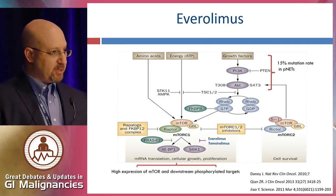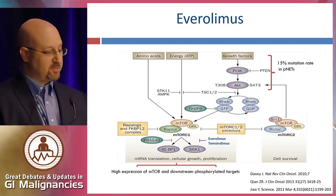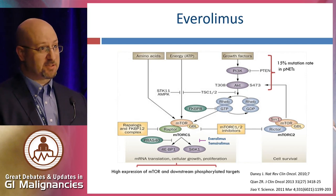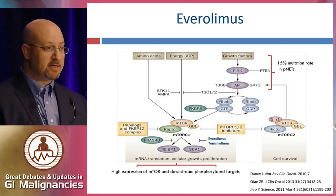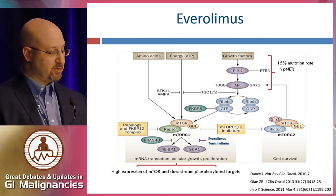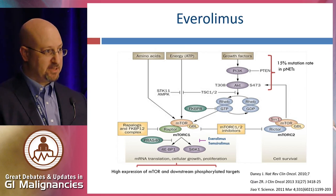Everolimus is an oral mTOR inhibitor, and the mTOR pathway is quite important in neuroendocrine tumors. Sequencing studies show that approximately 15 percent of pancreatic NETs have discrete mutations in mTOR genes, such as PTEN, TSC1, or TSC2. But we know that activation of the mTOR pathway is much more ubiquitous, based on studies of phosphorylations of TORC1, TORC2, and downstream targets.